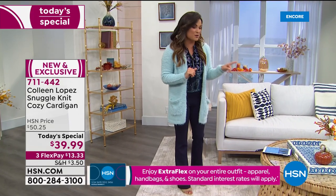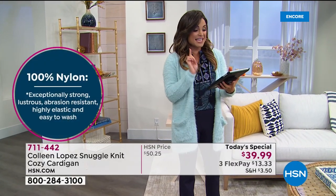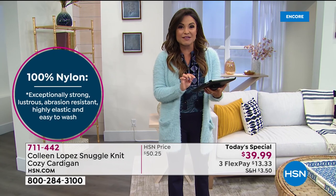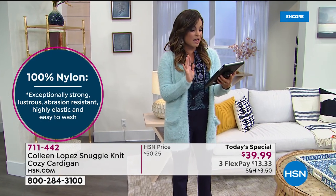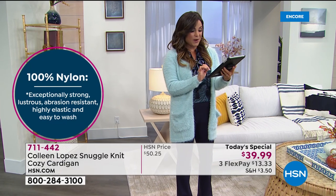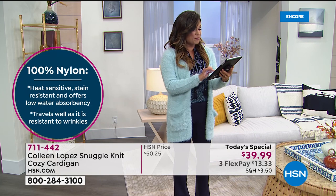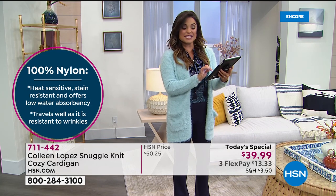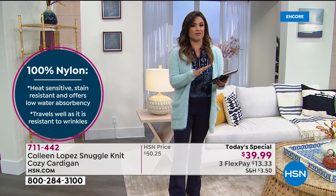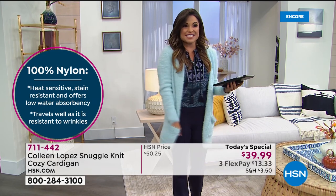We're live on Facebook right now and already we're getting some popular opinions. Lisa is saying she loves the Dusty Teal so much she's going to get two of them. Julie says hello and she's happy to see you. Beverly is joining in. Everybody jump in on the Facebook live because we want to get your opinions and questions answered.